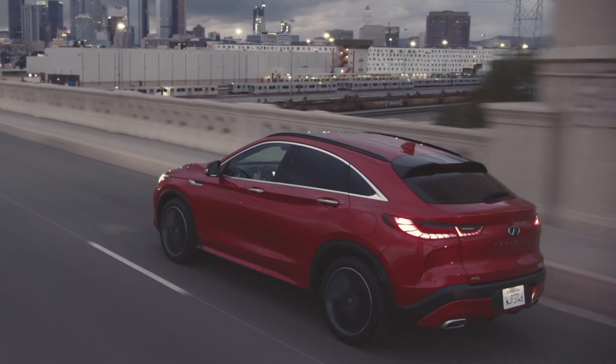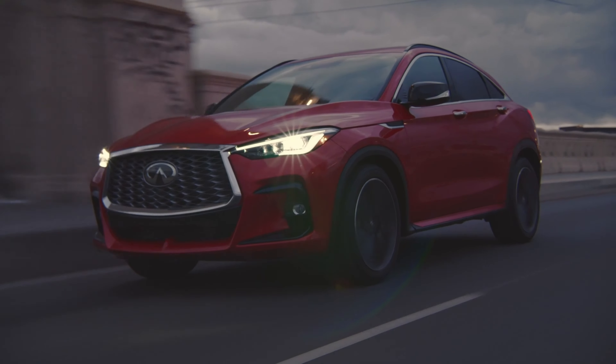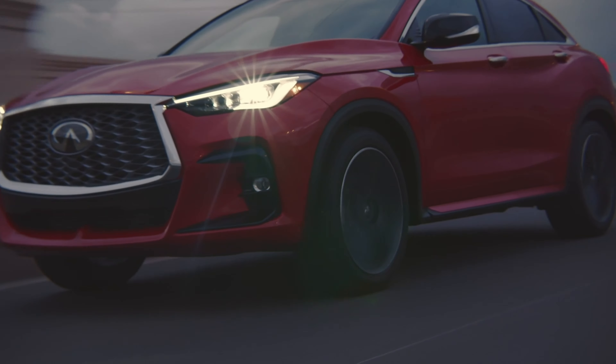All trim levels are going to be getting blind spot monitoring and the Infiniti ProPilot Assist Semi-Autonomous Driving System. This is going to include adaptive cruise control and lane departure steering assist.